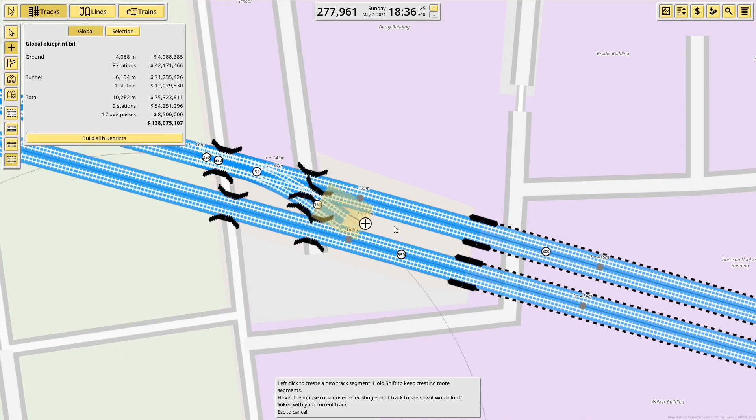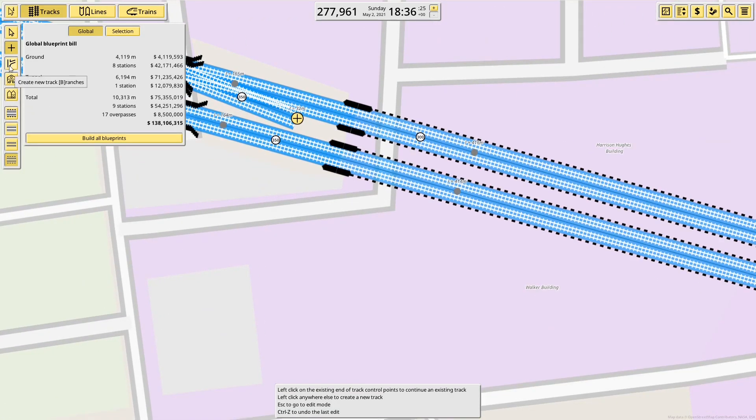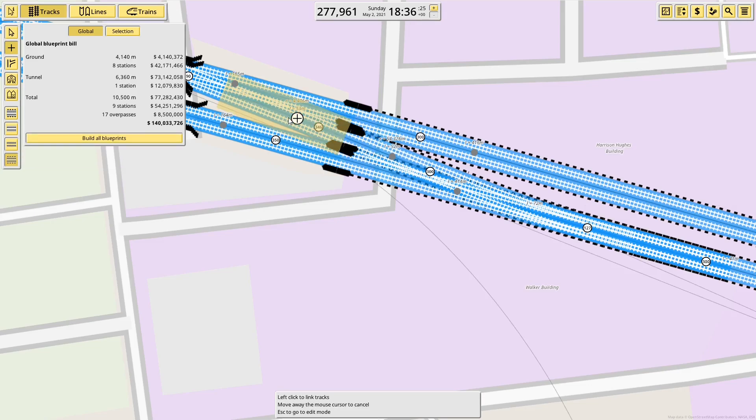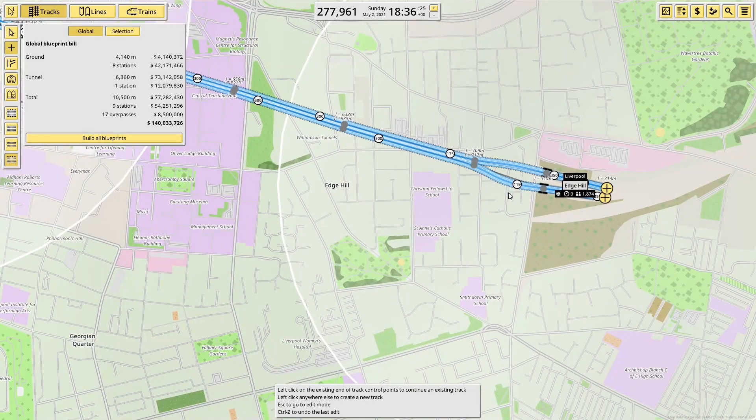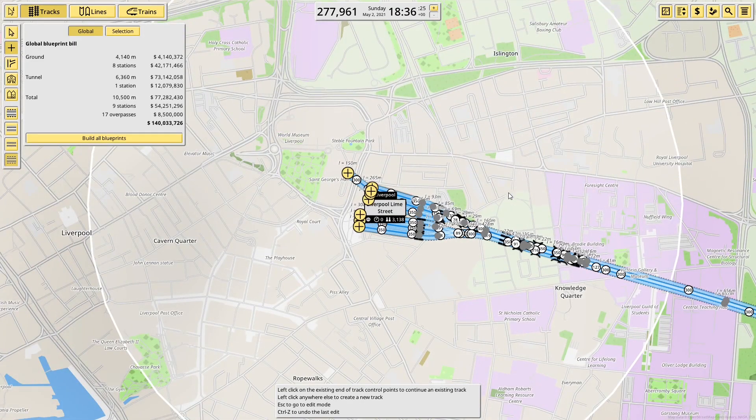That's given me the space to put in the other set of points along here. We'll take that, bring it down here, take that, bring it up — and there we go. That's the approach to Liverpool done. I'm now going to go on to Mersey Rail because I don't want to do the main line right this second.